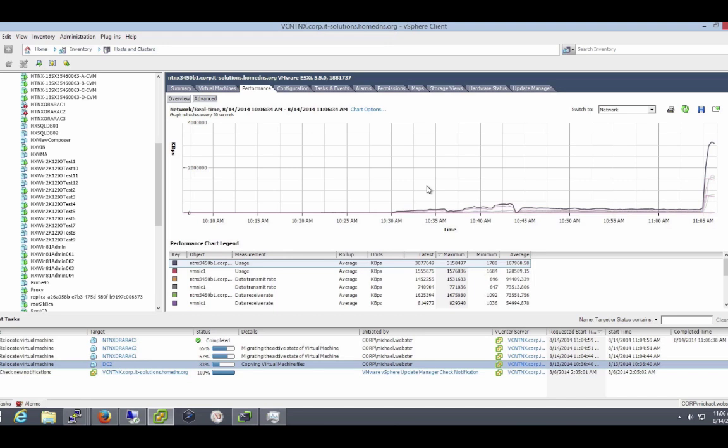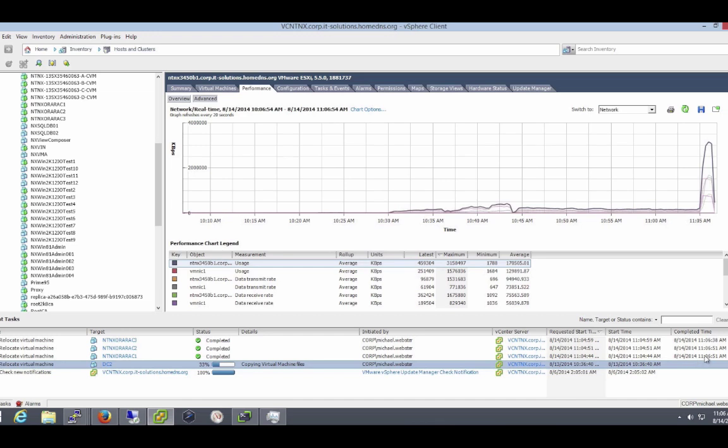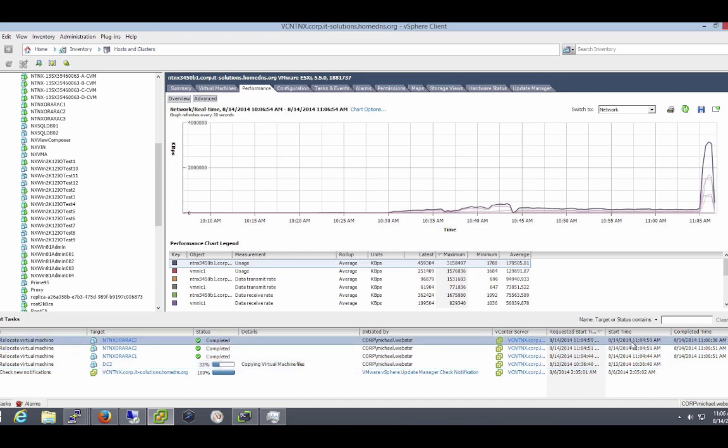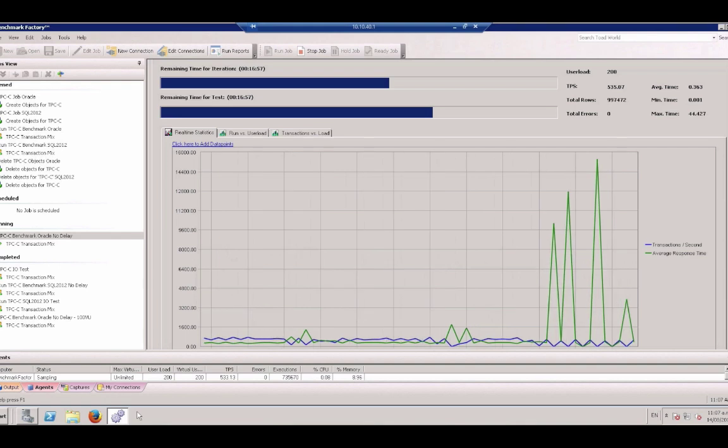We've completed one vMotion operation and it took just over 1 minute and 40 seconds to complete. The other two are almost completed — and there we go, the other two completed in just on 2 minutes to complete the entire operation. That's migrating all three of the Oracle RAC nodes to different hosts all at the same time.